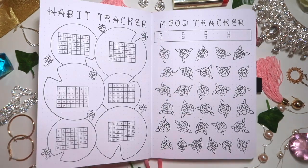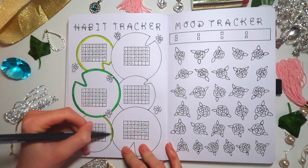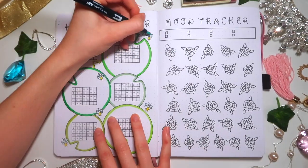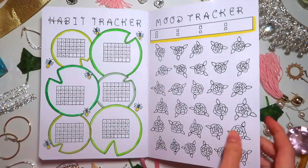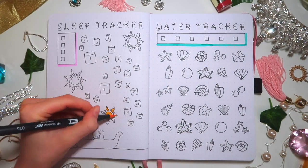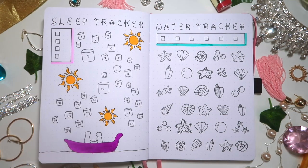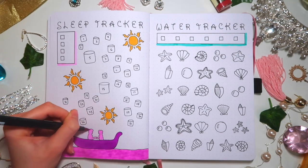For the habit tracker lily pads I used different shades of green and colored the fireflies in yellow, blue, and dark gray. I didn't fully color the lily pads to avoid streaking lines. For the mood tracker I just outlined the box in yellow for Belle. For the sleep and water trackers I used a purple shadow for Rapunzel and a teal color for The Little Mermaid. I colored the suns in dandelion yellow, and used purples for the Flynn Rider and Rapunzel silhouette to bring in Rapunzel's colors and contrast with the yellow lanterns.